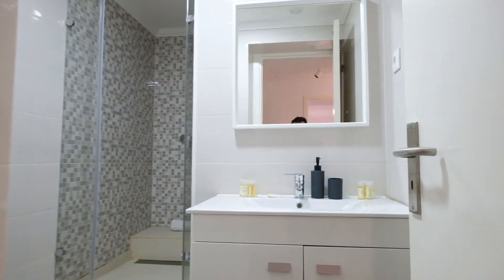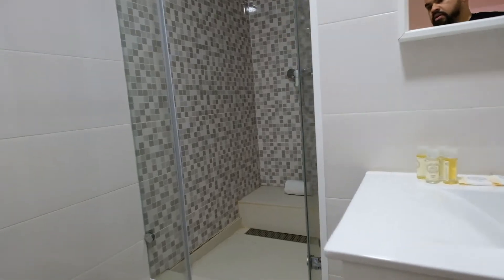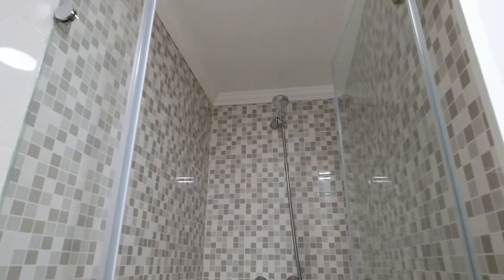Right here is the bathroom — look at this. You can see the shower and toilet.